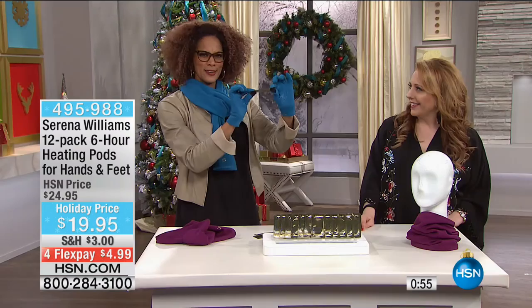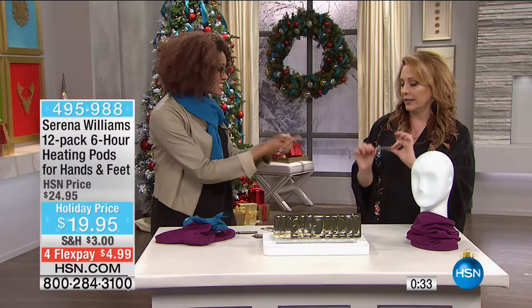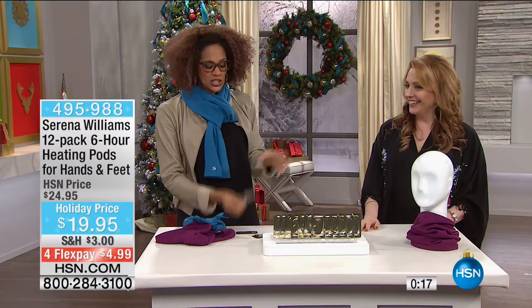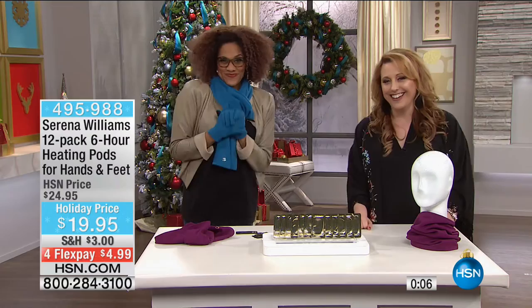These are smaller than a credit card - look how thin that is. You're getting a dozen, and they heat for six hours. Use it for an hour, put the sticker back on, and you've got another five hours. You never hear about that kind of reusability. Serena Williams is amazing - she keeps us fashionable, and these are function. Along with these gloves, they're smart. Angie, you're going to be back at one o'clock. All right, my friends - stay warm.